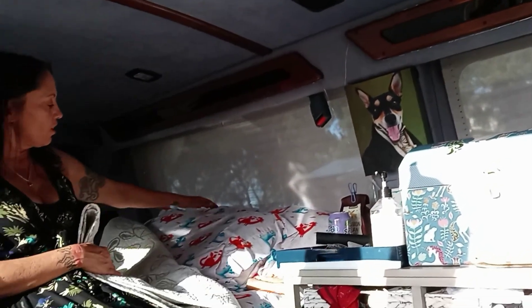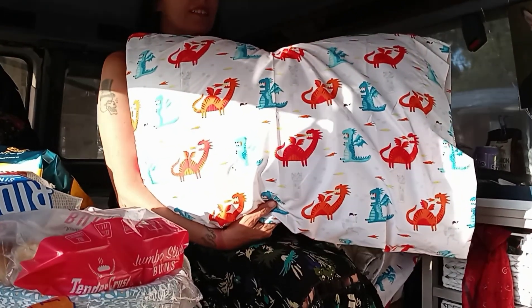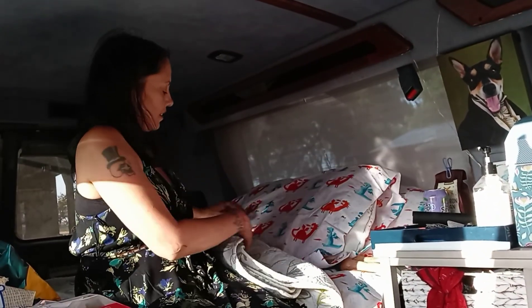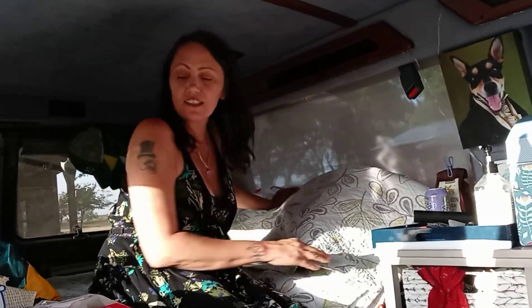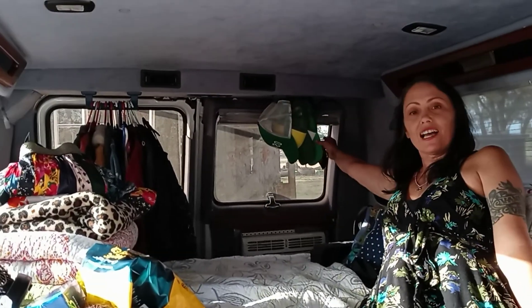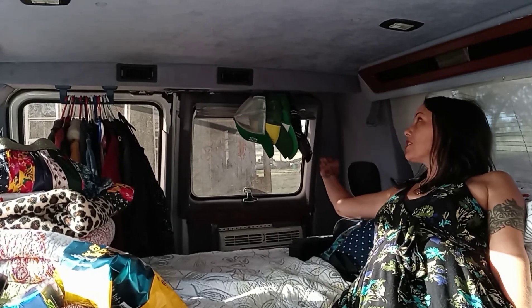I also wanted to show you all my dragon sheets. Aren't they the best? You have to have some whimsy and fun no matter what the age. I mean, I'm living freely, so I have dragon sheets. Back here you'll see I have all my hats hung up here. That keeps them from getting smashed and is a great place to put them, as well as my clothes over here.